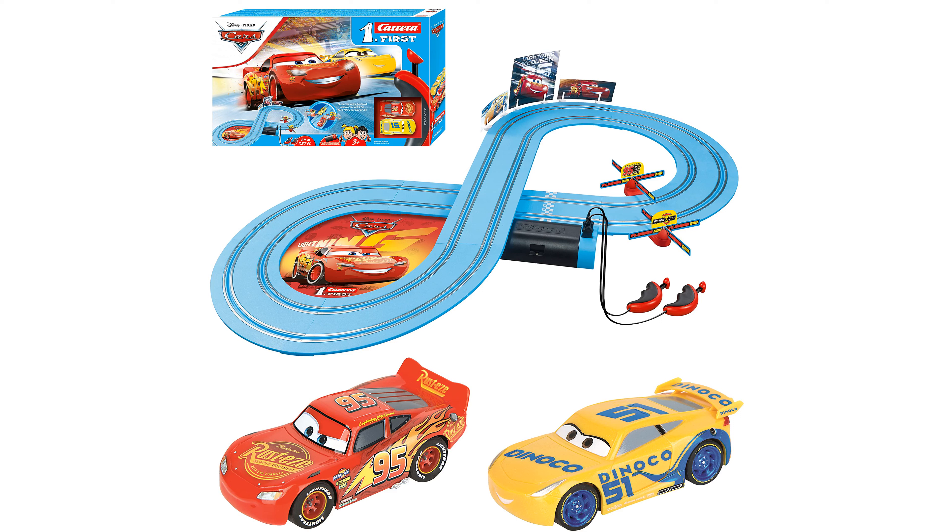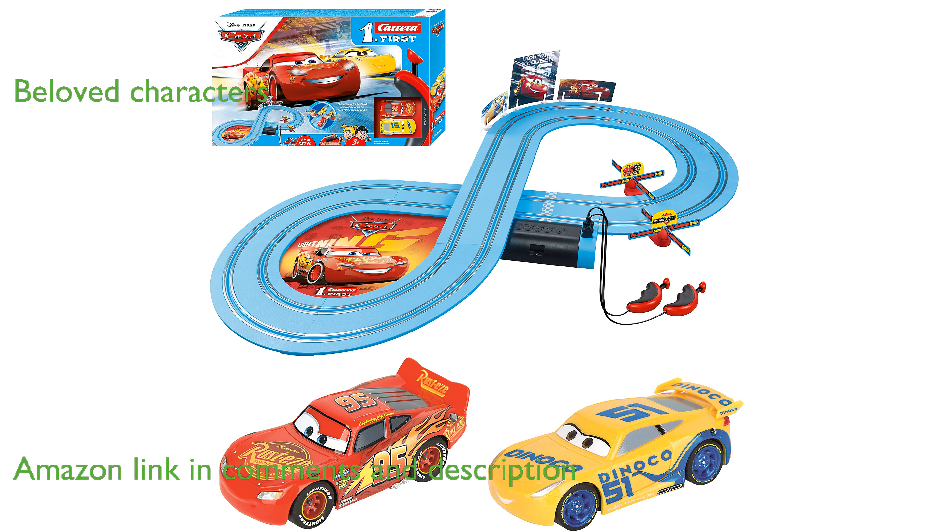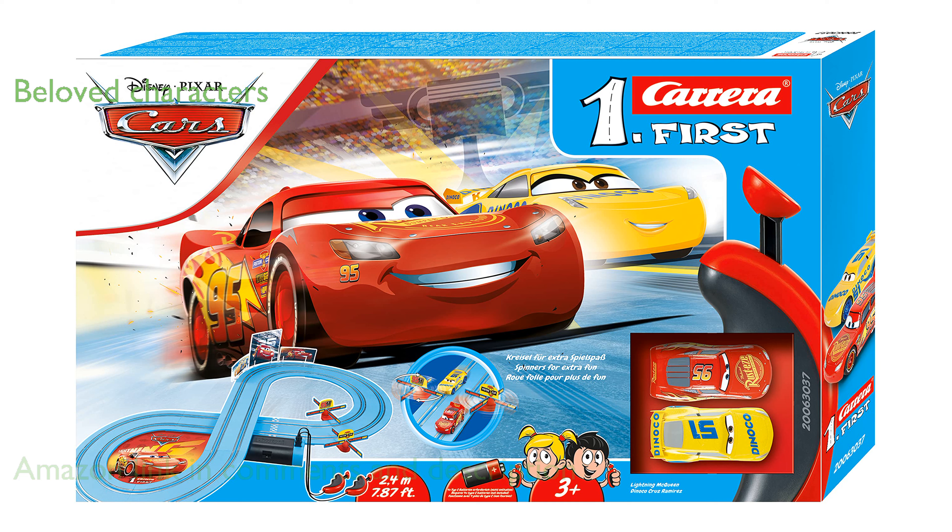The Carrera First Disney Cars track is designed to provide young children with an exciting introduction to slot car racing. Featuring beloved characters Lightning McQueen and Dinoco Cruz, this set brings the magic of the Disney Pixar Cars movies to life. Children can easily control the cars thanks to the electronically regulated speed controllers, ensuring they stay on track and enjoy continuous racing action.